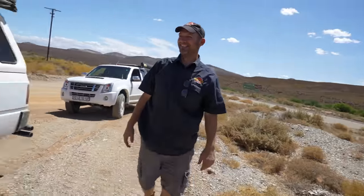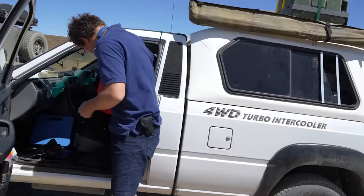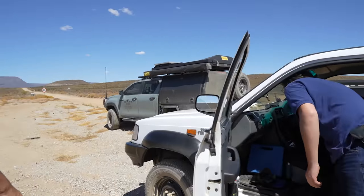Fancy meeting you out here — we just went for a little drive. This is the road I want to take to the Tankwa. Have you driven this one before?